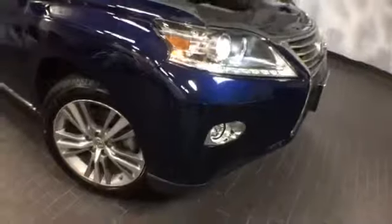This hybrid RX is certified — a 2015 with 15,000 miles. It has a three-year, 100,000-mile warranty. If you'd like more specific information or to schedule a test drive, please give us a call at McGrath Lexus: 1-800-773-3163, or visit us online at McGrathLex.com.